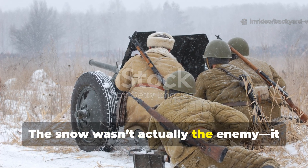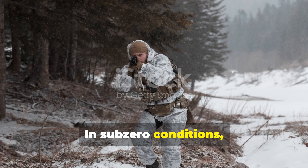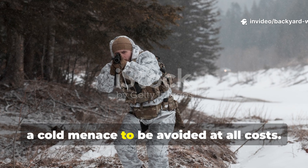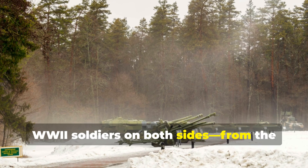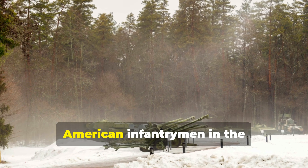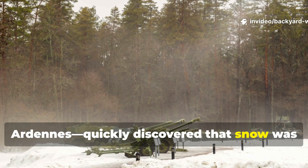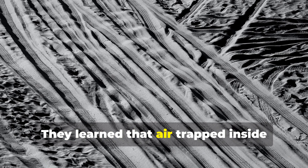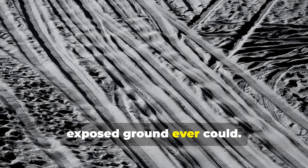The snow wasn't actually the enemy — it was the insulation. In sub-zero conditions, untrained campers often treat snow as an obstacle, a cold menace to be avoided at all costs. But soldiers on both sides, from the German Wehrmacht on the Eastern Front to American infantrymen in the Ardennes, quickly discovered that snow was one of nature's best insulators. They learned that air trapped inside packed snow held warmth far better than exposed ground ever could.